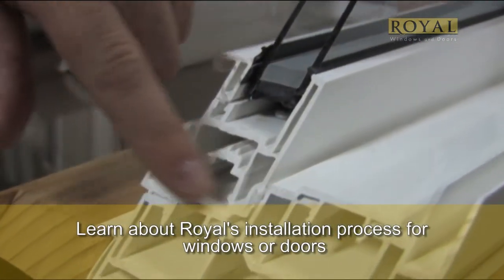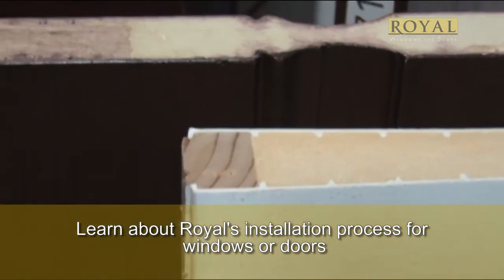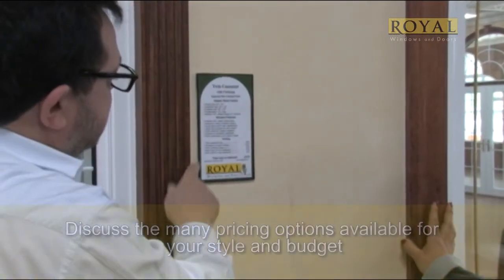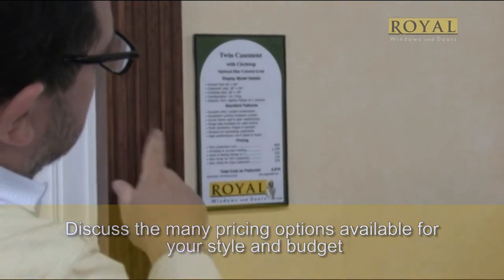While at our showroom, we'll also discuss the installation process, replacement windows or new construction, and the Royal method for door installation. We'll discuss pricing options. We're committed to delivering the highest quality at the best possible value to fit your budget.